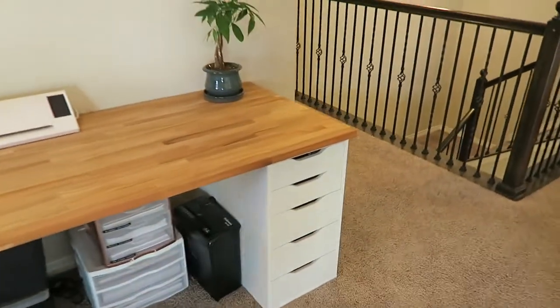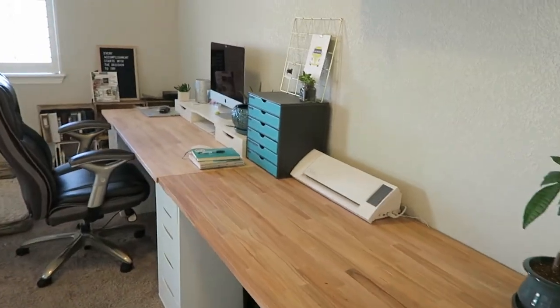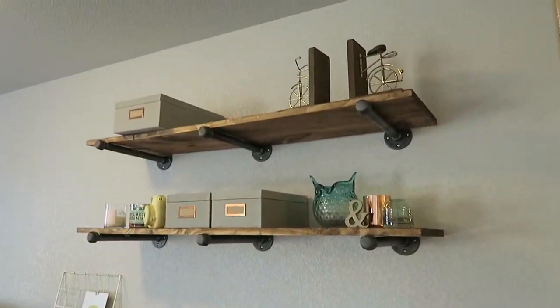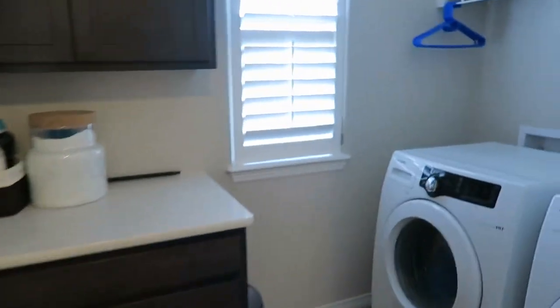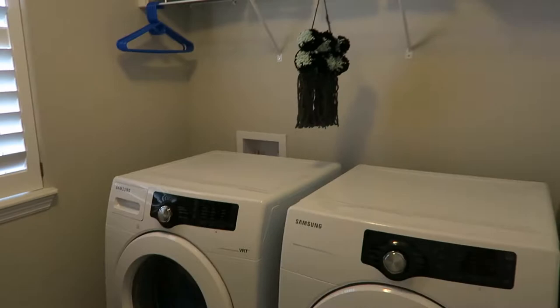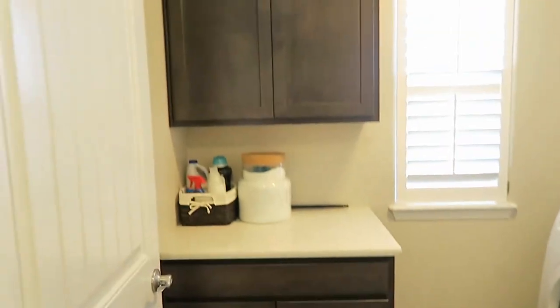I have it set up with a desk from IKEA — I've got a lot of storage underneath that I'm still sorting out — and some shelves that my husband built me. Right off of there we have upstairs laundry.